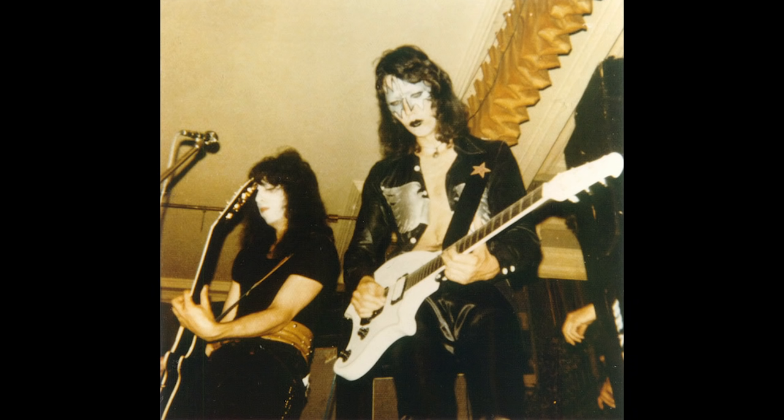He quickly moved on to a white Ovation Breadwinner. Ovation is mostly known for their very cool acoustic guitars; this was their first foray into electric guitars. Ace recorded the first KISS album with this guitar.